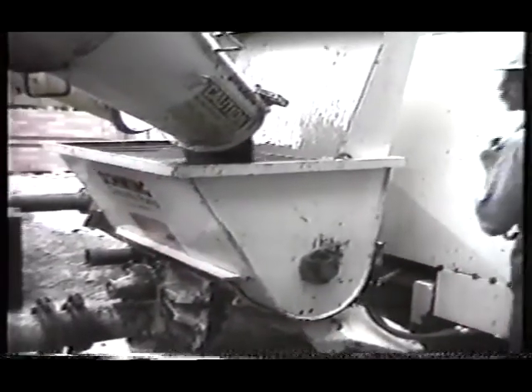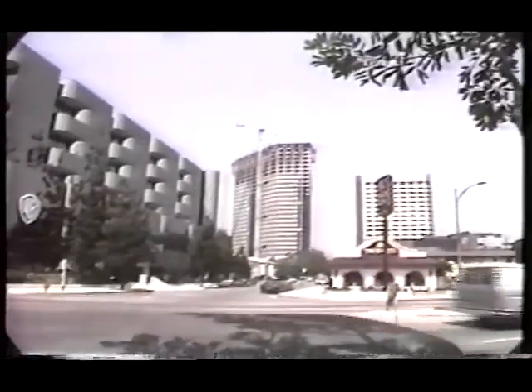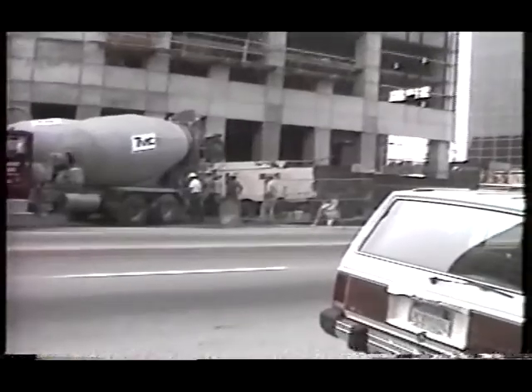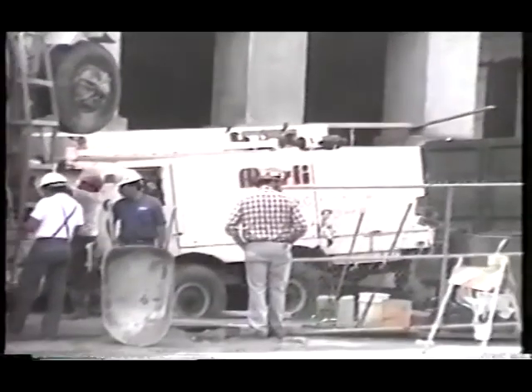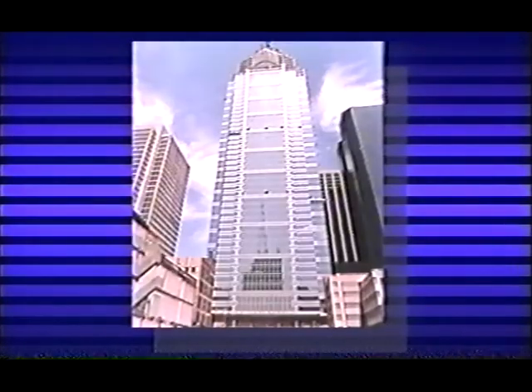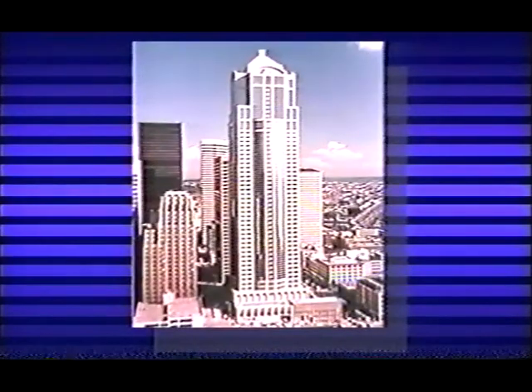A modern concrete pump. Today, contractors and owners require it to save time in the construction process, and to fit on the construction site where space is often at a premium. One manufacturer has pioneered the pumping method for high-rise construction by earning its place on hundreds of North American projects.